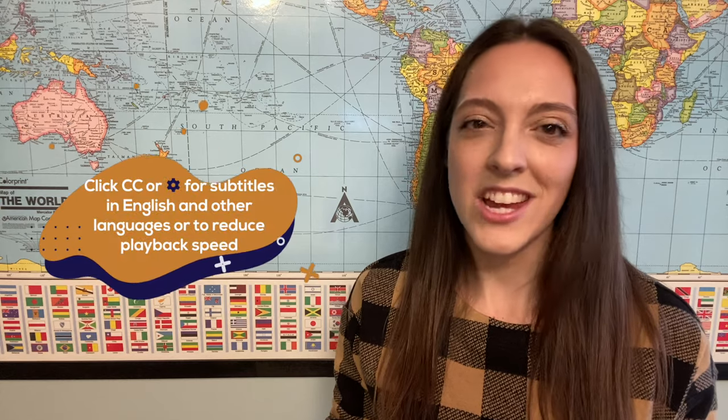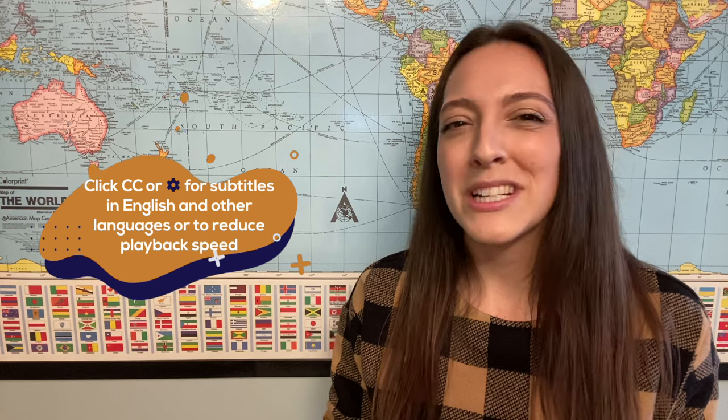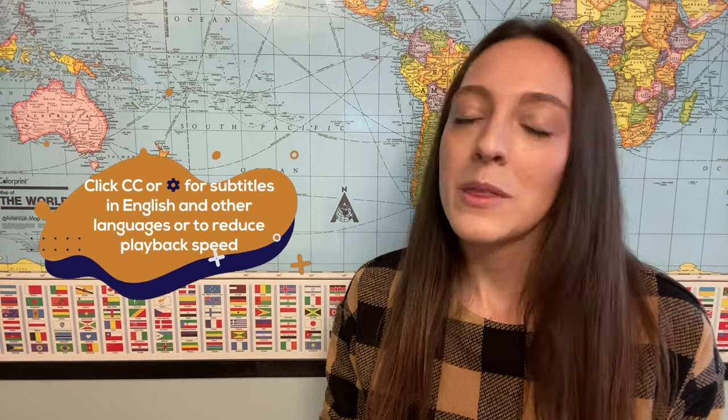Do you feel like your English pronunciation is stuck in a rut? You're able to communicate, but your speech doesn't quite sound natural? I think I have something that can help. It's a little trick called shadowing. The basic idea is this: observe and imitate. Easy enough, right? Come shadow along with me today while I talk about some of the most gorgeous, mellifluous words in the English language.